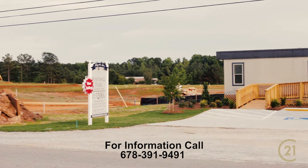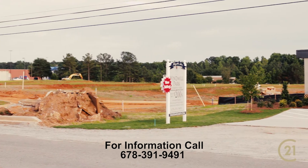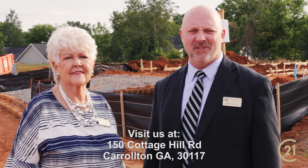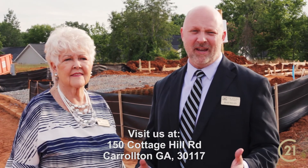You can reach us at 678-391-9491, or come out to 150 Cottage Hill Road and visit us at our on-site sales center. We're here every day until 6 o'clock.